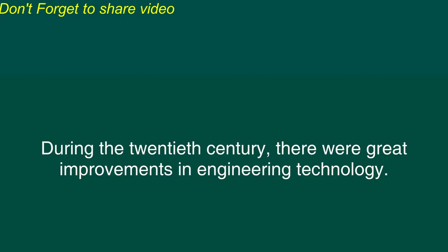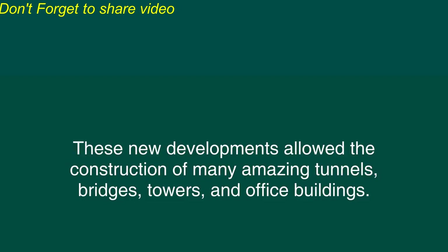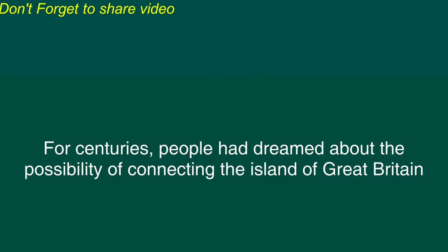Modern Engineering Wonders. During the 20th century, there were great improvements in engineering technology. These new developments allowed the construction of many amazing tunnels, bridges, towers, and office buildings.